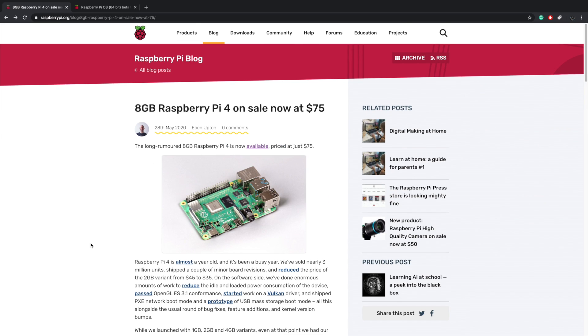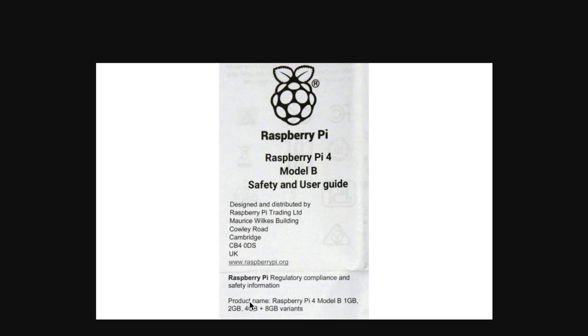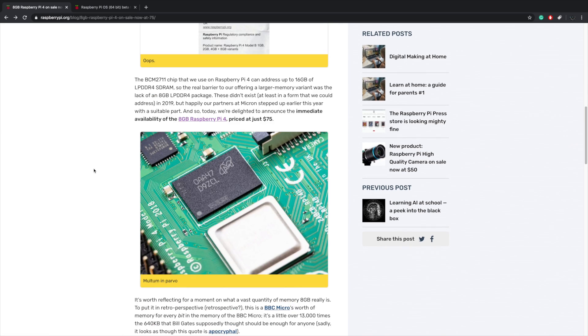They actually slipped up in their user guide when the Raspberry Pi 4 was first announced — it listed 2GB, 4GB, and 8GB variants. Some people thought this was a misprint, others thought the 8GB version was coming. And of course, it was — they did have it planned, but they just didn't have the RAM modules available at the time. But now they're available: an 8GB LPDDR4 package right here on your Raspberry Pi 4.